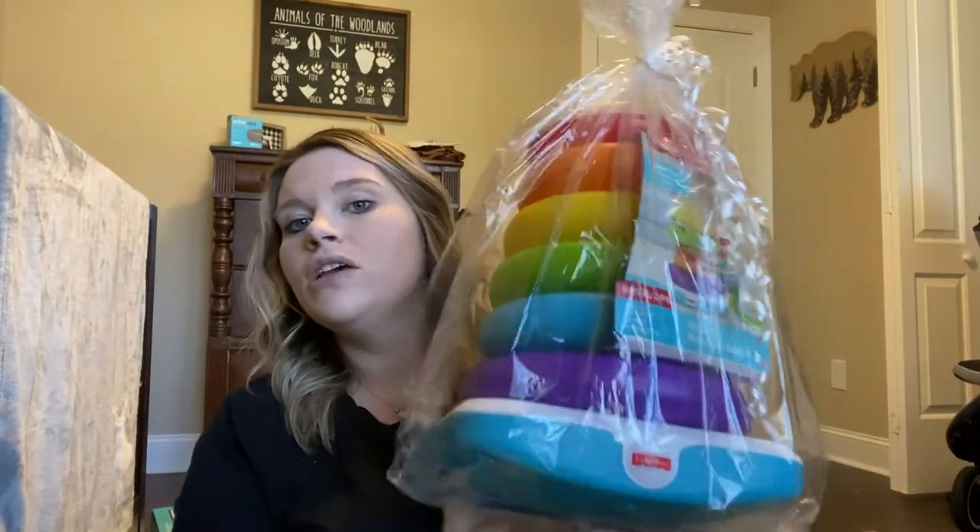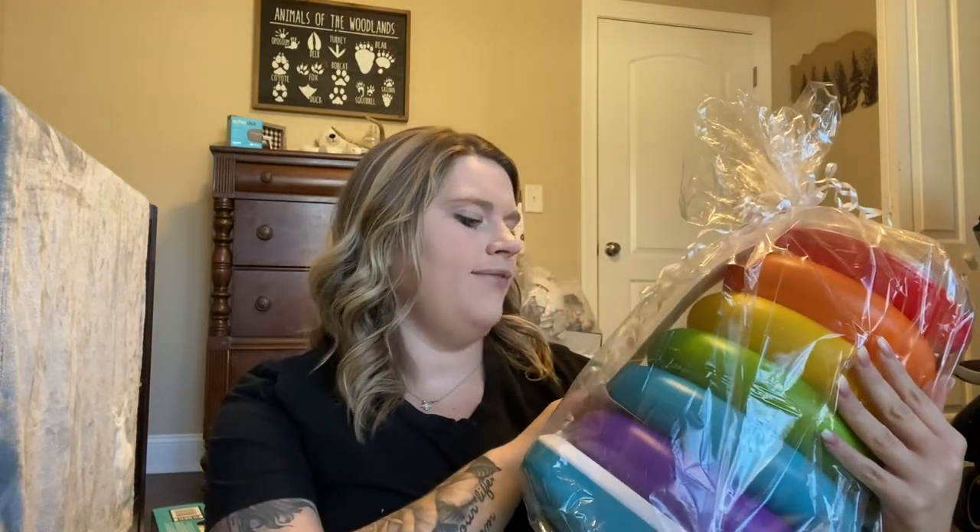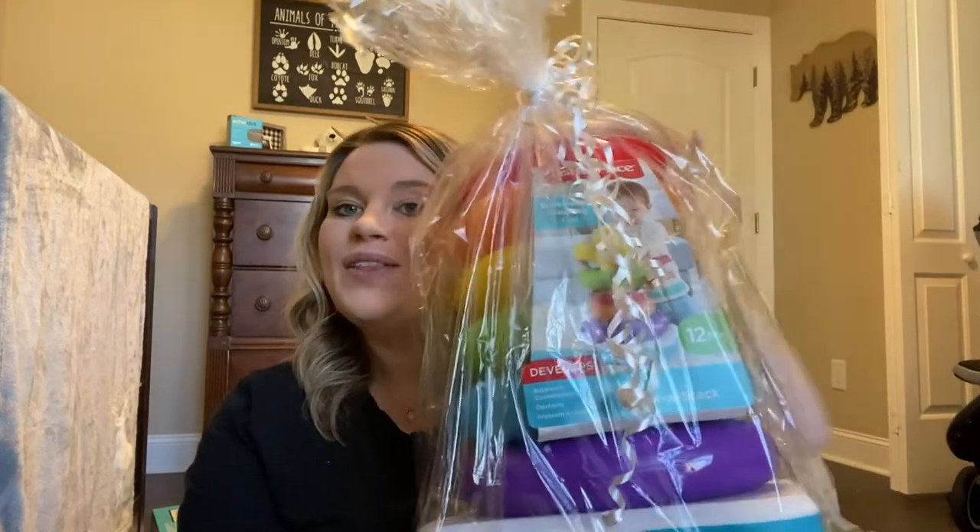This haul is in no particular order. I'm going to save clothes for the very end because there is a ton of them — we asked for clothes and no one disappointed, so I'll save that for last since it'll be the longest section. So the first thing we got is this toy — it's the Stacking Fun Giant Rock-a-Stack, which was really nice.